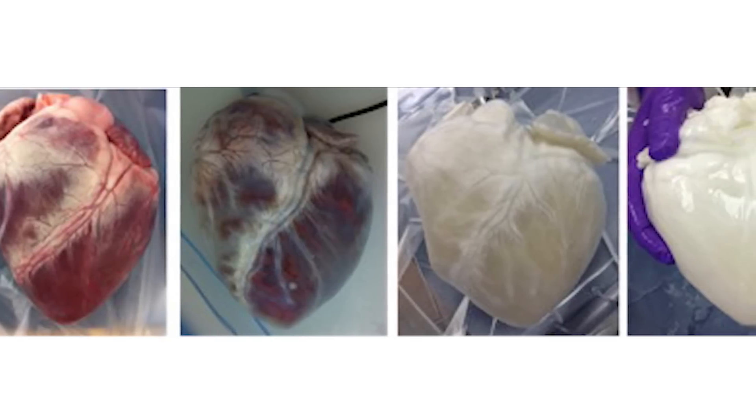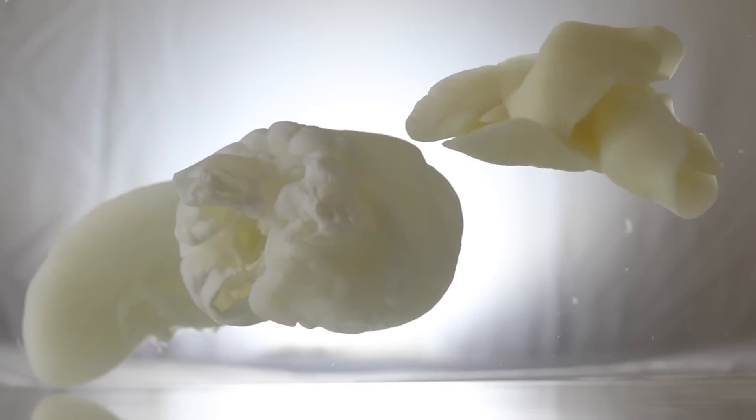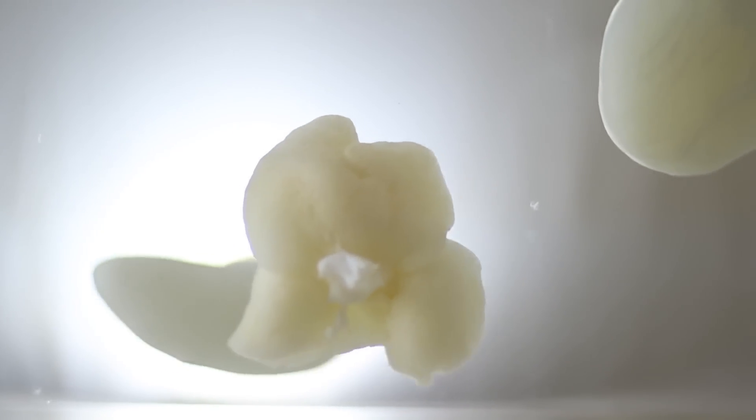If we can take a patient's own stem cells and put those back inside the organ, now we've got a fully biocompatible organ for that patient, so they won't need to take anti-rejection drugs for the rest of their life. Depending on the type of organ, you could do this both with primary cells or stem cells.